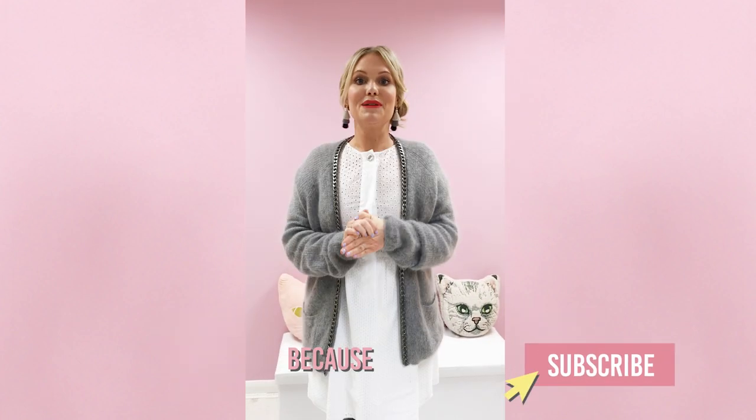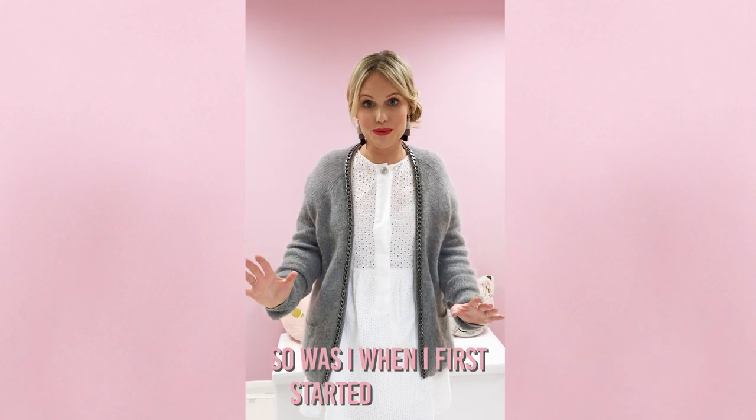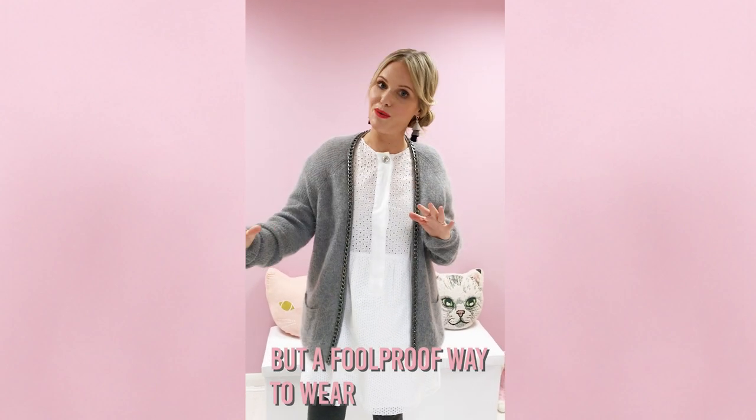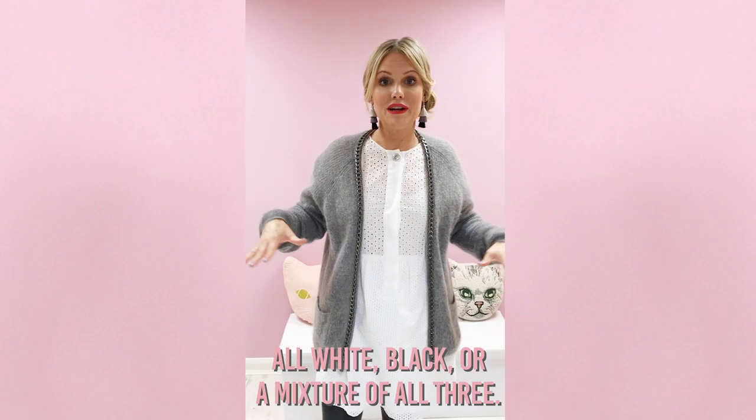I also want to talk to you about wearing red lipstick, because if you're scared of wearing red lipstick, I totally get it — so was I when I first started. But a really foolproof way to wear red lipstick is to wear it when your look is monochrome, and when I say monochrome I mean either all grey, white, or black, or a mixture of all three.